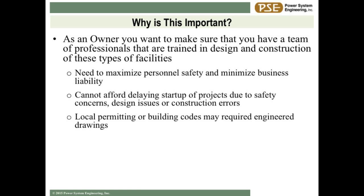As the owner, we heard from the panel yesterday that these projects are getting bigger, they're getting more sophisticated, and it's getting tougher for you to be the expert on everything involved in a construction project. So you need to surround yourself with professionals that can come alongside you and make that project successful.